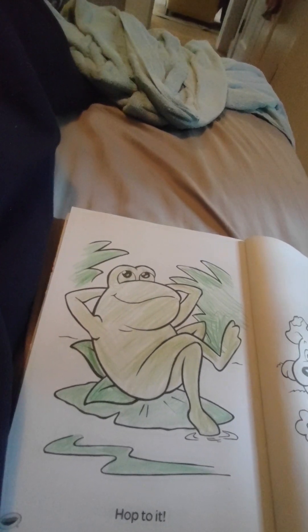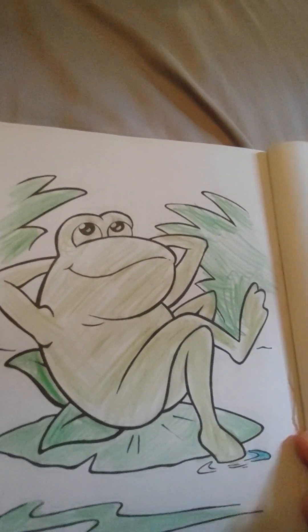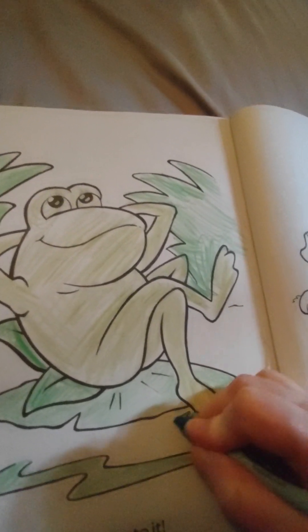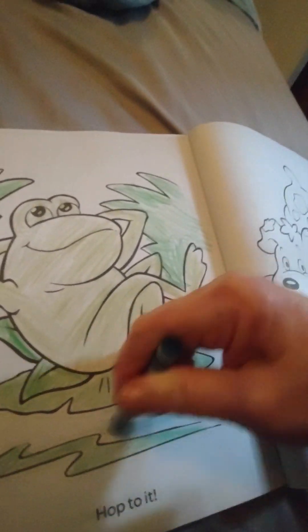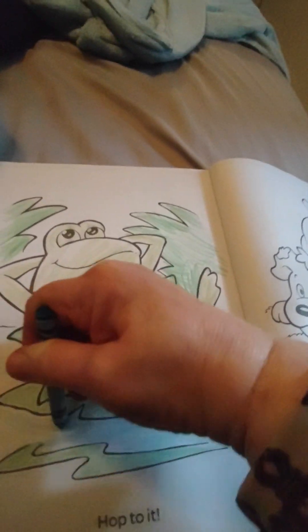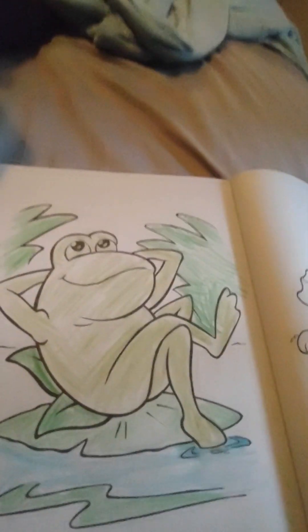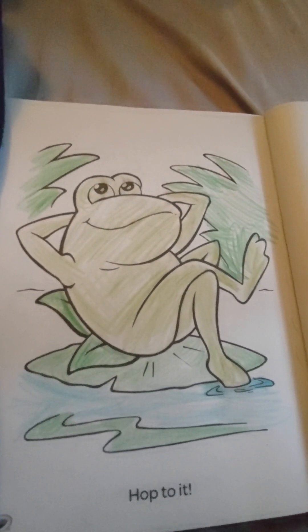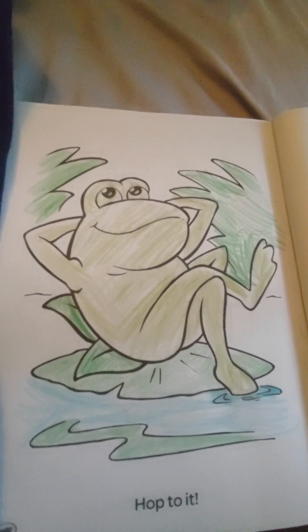But we're going to add some blue down here in the water. Boys and girls, I hope you have a nice weekend. I thought I'd just come on here and color a little bit to get you excited for the weekend, and I hope you have a blessed few days off. All right, there he is — just bathing in the sun, Mr. Frog on his lily pad. See you later, boys and girls, bye bye!